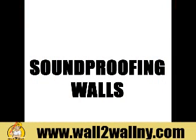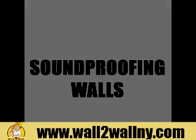For more information about soundproofing walls, please visit www.wall2wallny.com.